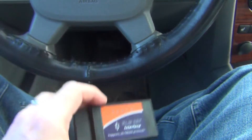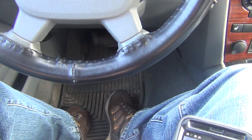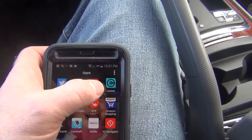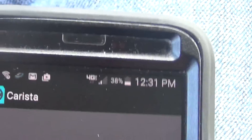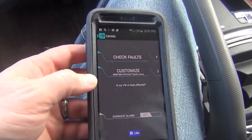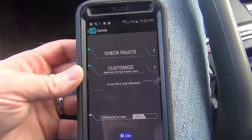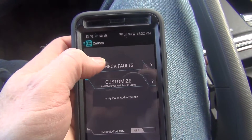What I'm going to show you today is actually an app called Carista. It's an app that lets you check faults or do customization programs if your vehicle is supported. They don't yet support a bunch of vehicles — my Jeep's not supported, my wife's Volvo's not supported. But I like it because it checks faults.